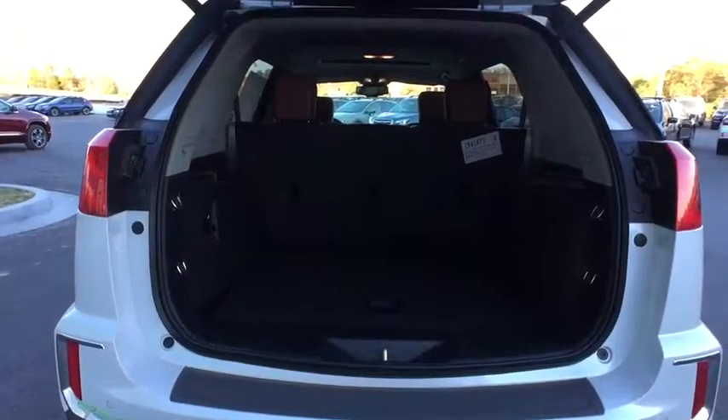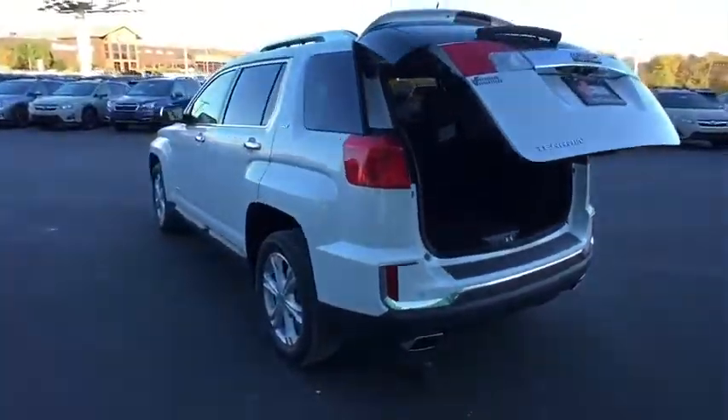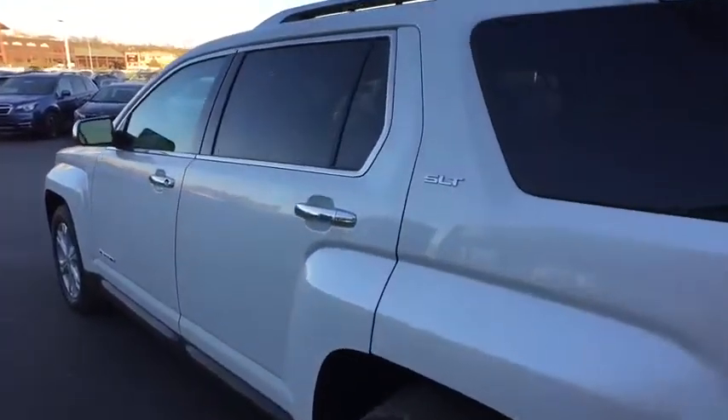Here are some of this vehicle's great options: traction control, remote engine start, stability control, keyless entry, steering wheel audio controls, and anti-lock braking system.